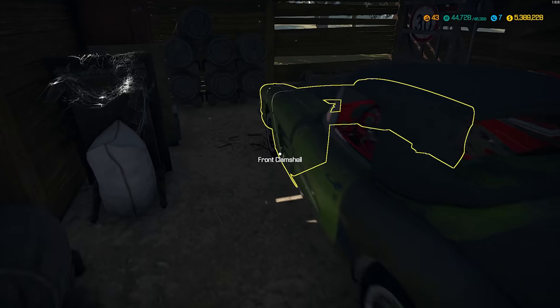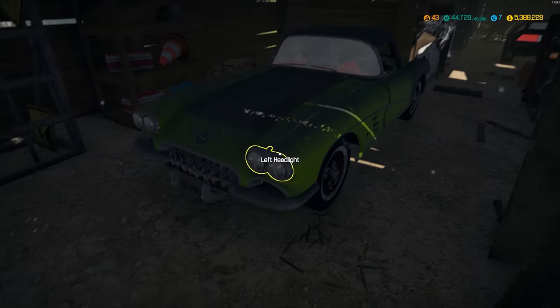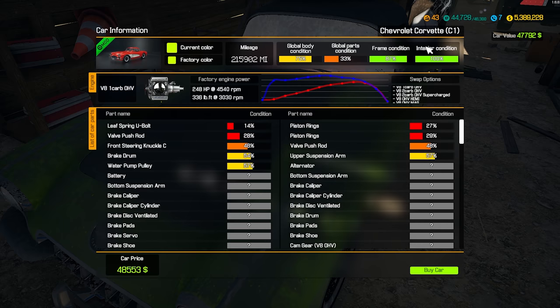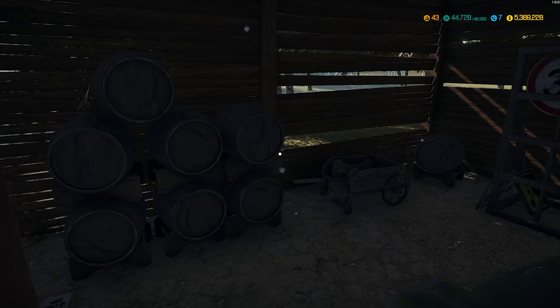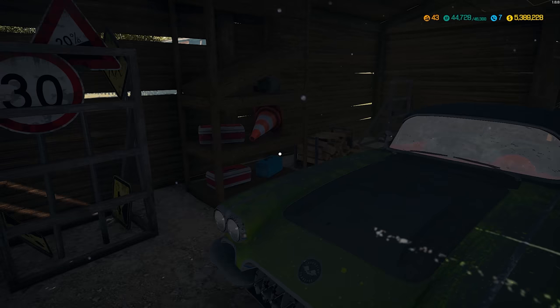What do we have back here? We have a second generation Corvette C2 — actually it's C1. Duh. Yeah, this is a C1 Corvette. One of those days already, guys. We have done one of these, so if you want to see that, they're in the backlog of videos.